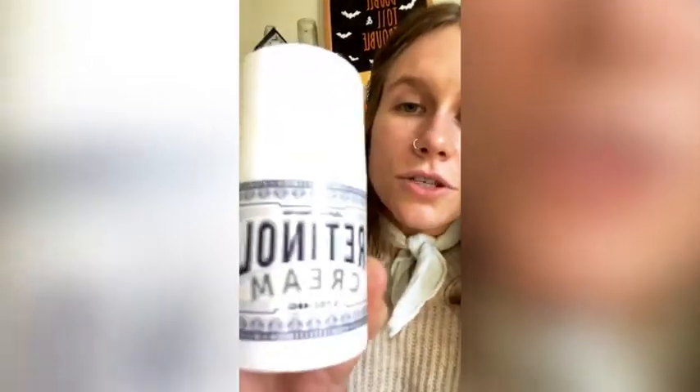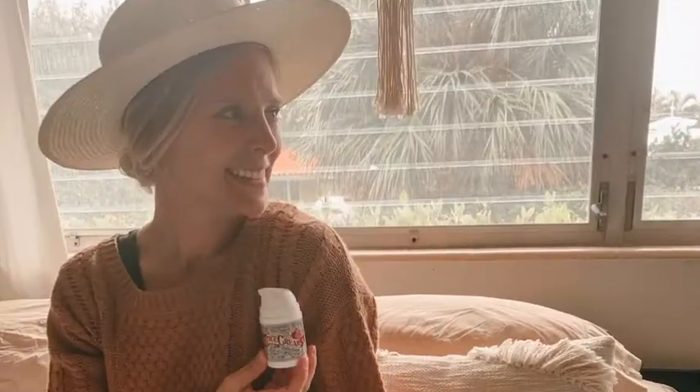The one I've been using lately is the Liliana Naturals retinol cream. I can say with full confidence this is going to be my new go-to — it's been really great for me and it leaves my skin super soft.